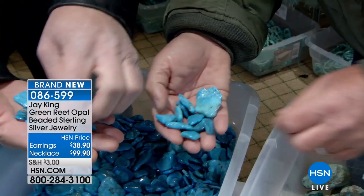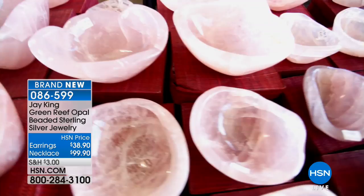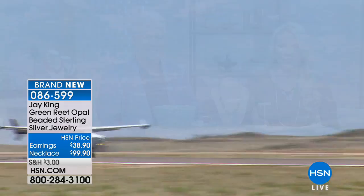Jay King travels the world — adventurous by nature — to find us the most rare, exotic, beautiful stones in the most rare and exotic collections. Then he has a team of designers and craftsmen who put these pieces together, and you can't find them anywhere else besides right here at HSN. That's why his shows have a cult following. This hour, the emerald adventure is second to none. The iron mountain turquoise — oh, now we're down to fewer than 300.